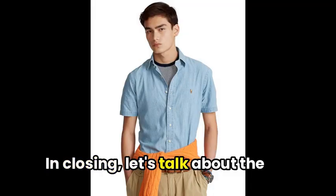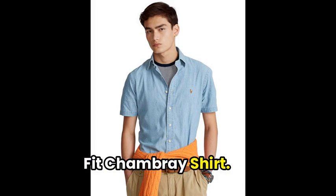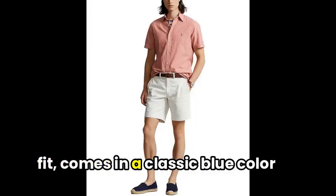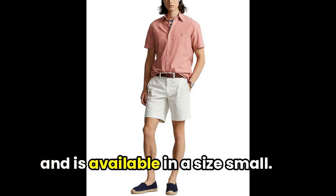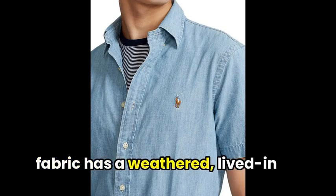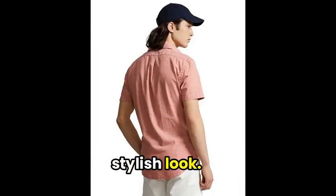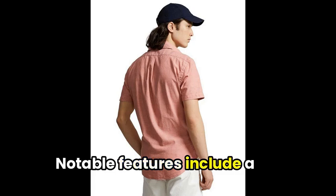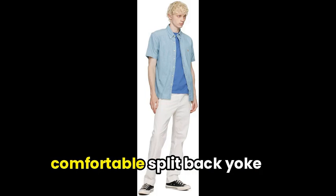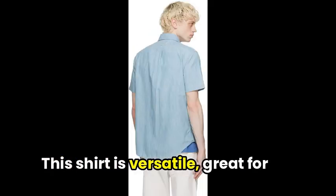Let's talk about the Polo Ralph Lauren Men's Classic Fit Chambray shirt. This shirt, known for its relaxed fit, comes in a classic blue color and is available in a size small. The lightweight Chambray fabric has a weathered, lived-in look, perfect for a casual yet stylish appearance. Notable features include a button placket, button-down point collar, short sleeves, and a comfortable split back yoke with a box pleat.